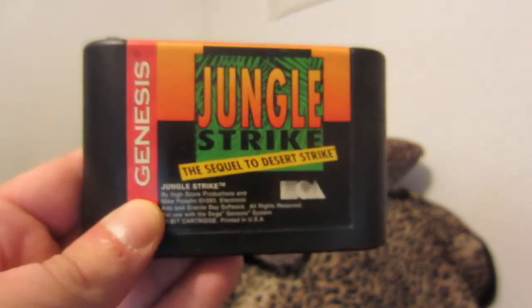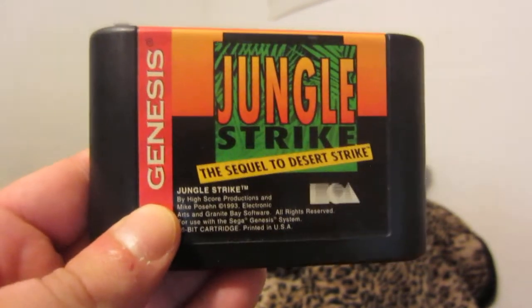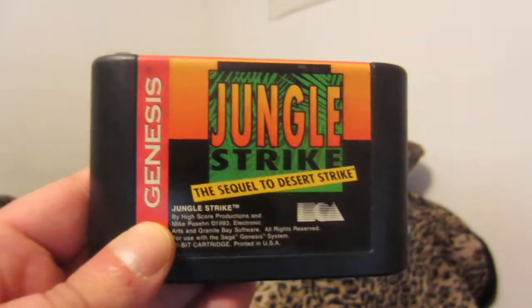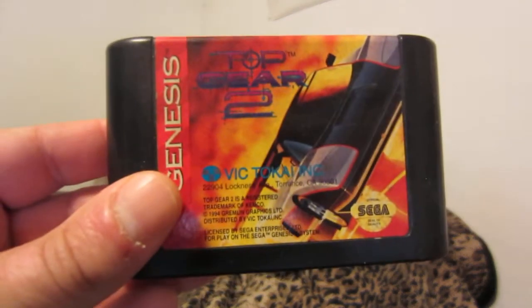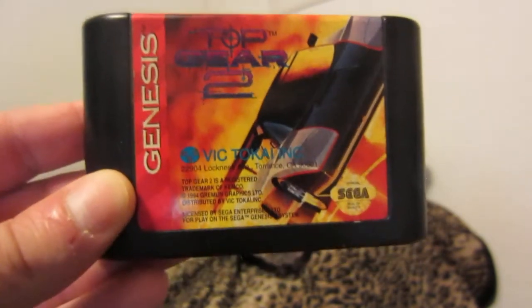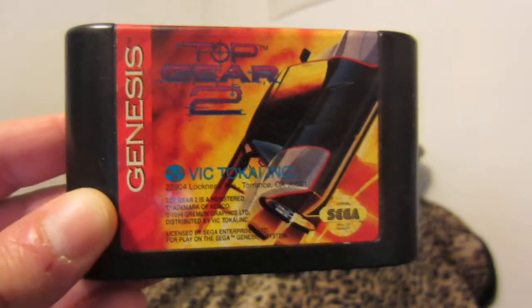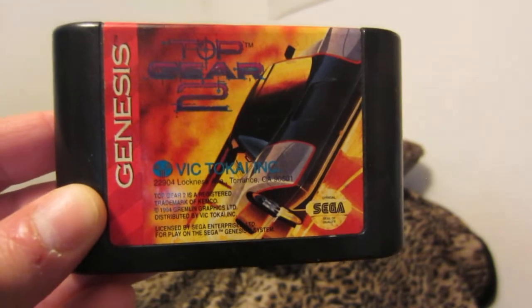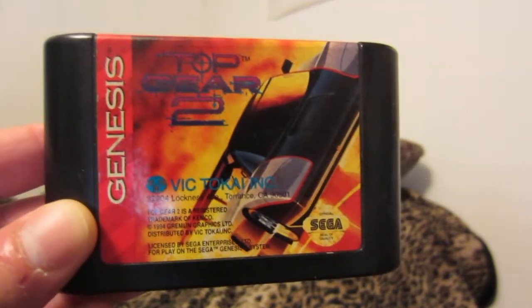Jungle Strike by EA — excellent game. I also have Desert Strike. I think there's also Urban Strike, but I don't have that — I did play the Super Nintendo version back in the day. Top Gear 2 — decent game. Some say the Super Nintendo version is slightly better because there are things they had to cut out to fit it on the ROM in the cartridge.